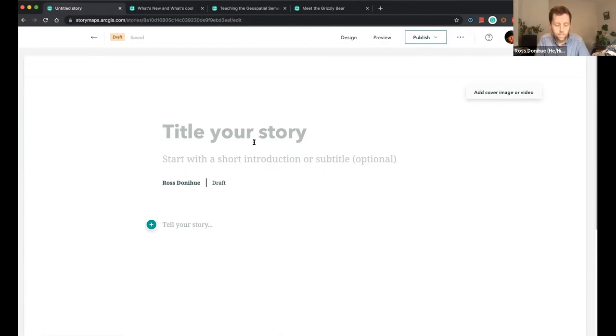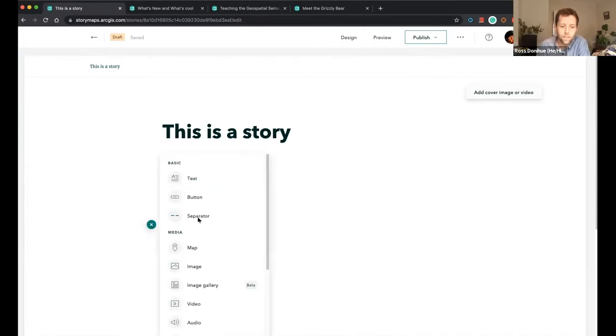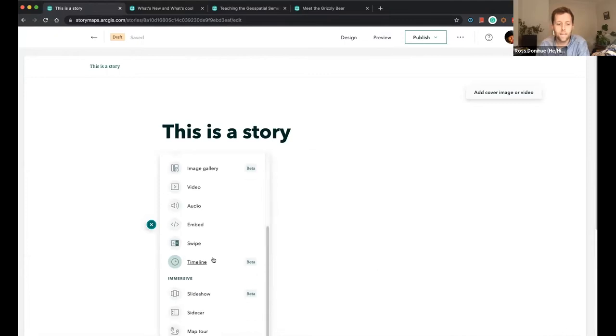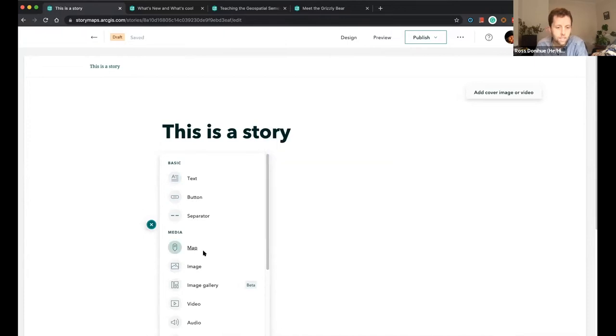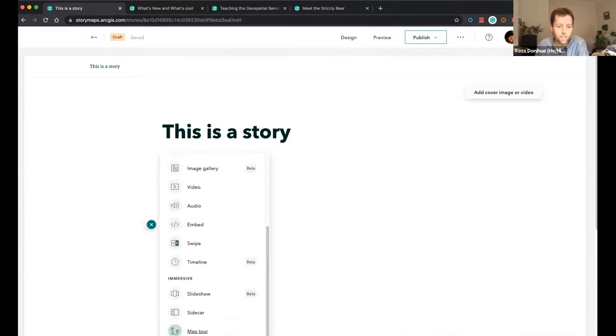This is the authoring environment for creating a story. You can simply start typing, and you can see it's really pretty intuitive. Like Alan mentioned, there's this block content builder. If you just click here, you get access to all of these different types of media and immersive reading experiences, ranging from text to maps and images, video, as well as some immersive content.